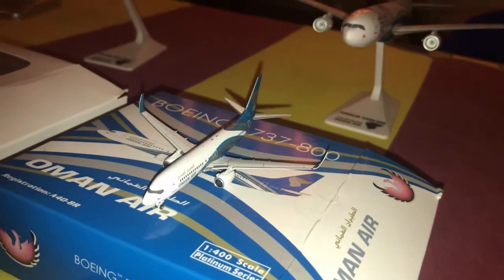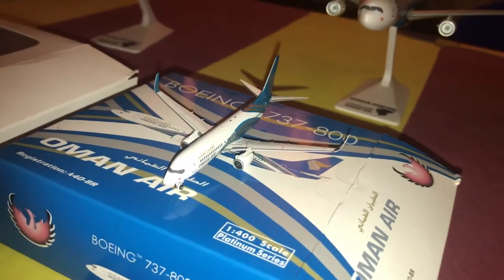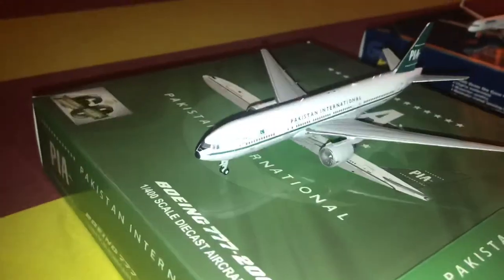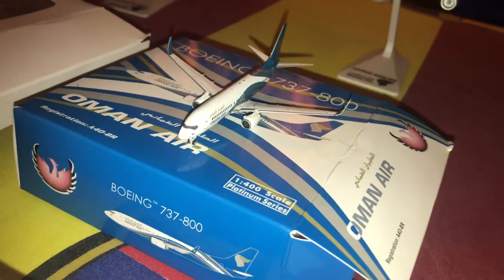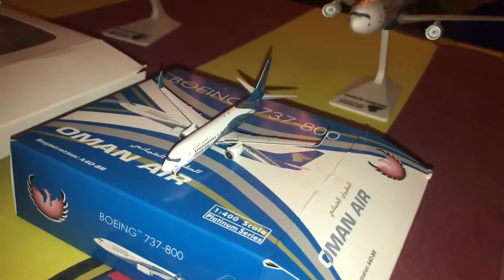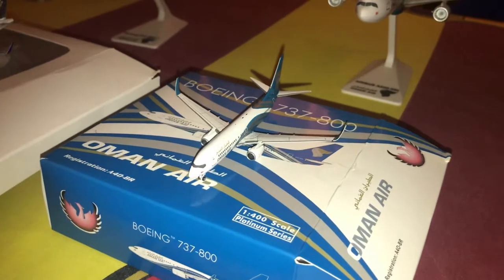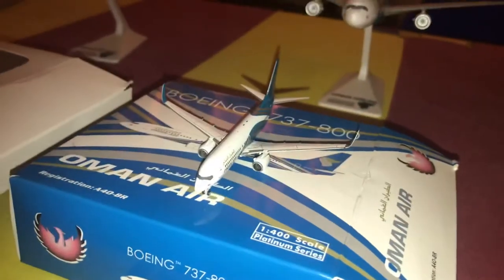Moving on, we have the Oman Air 737-300 with registration A40-BR. This is made by Phoenix Models and is the first Phoenix model I got. I got the PIA retro 777 and the Oman Air 737 from the same website, Jerry International. It's a really great model and I love the Oman Air 737.